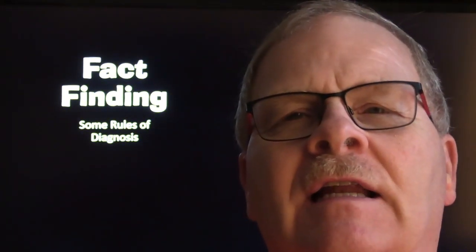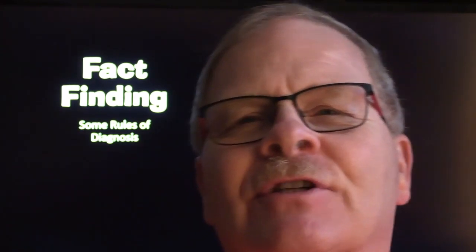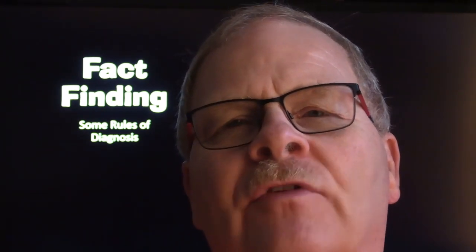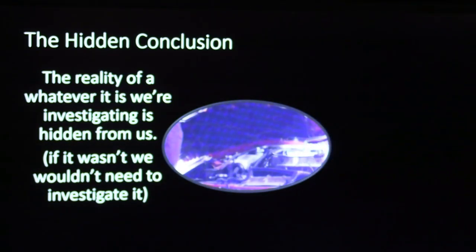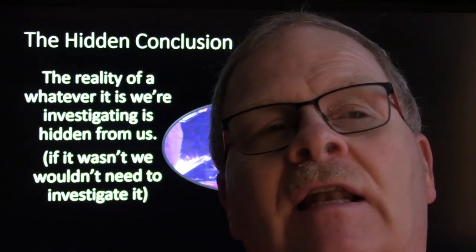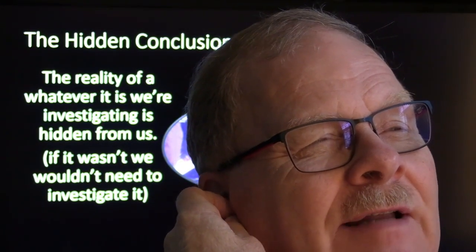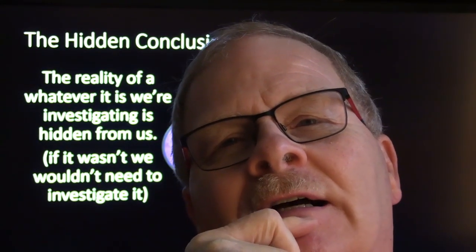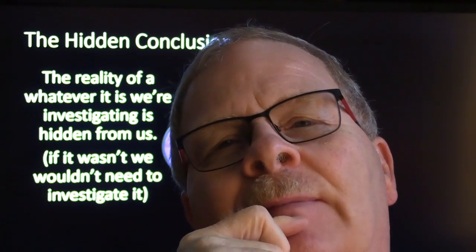This is a fact-finding presentation on principles of diagnosis. I used to run this for my students. It makes a lot of sense to have an attack plan if you're going to successfully figure out what's wrong with something. There's a lot of people out there — a buddy that worked at a parts store taught him a lot because he saw people that didn't know very much.